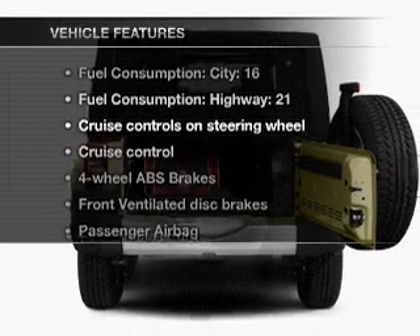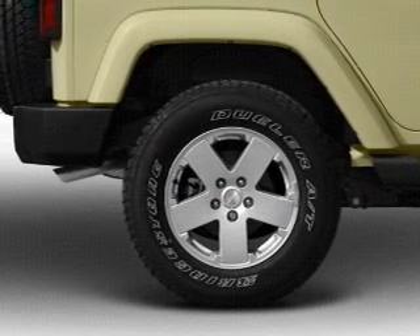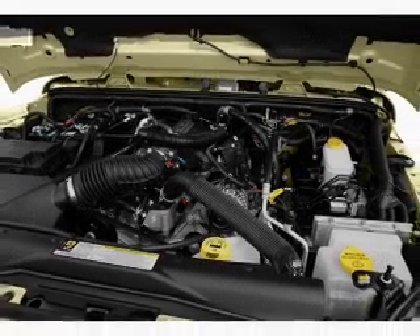Enjoy these notable features that are included in this vehicle: air conditioning, power steering, cruise control, an alarm system, an AM-FM stereo with a CD player, and an adjustable tilt steering wheel.